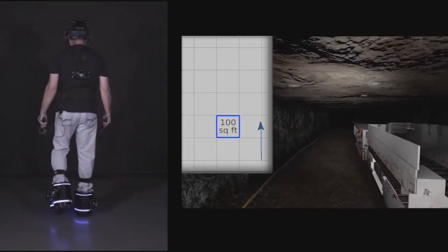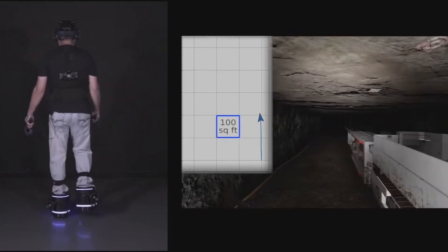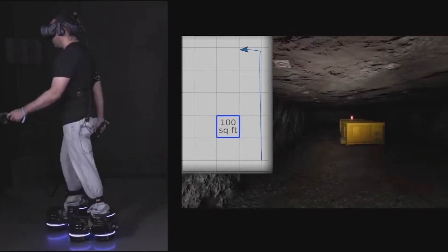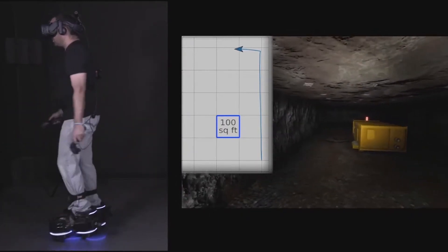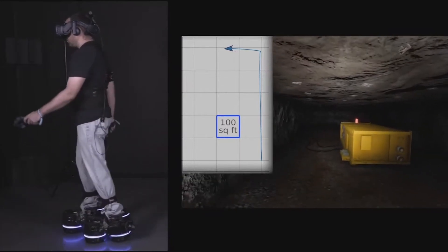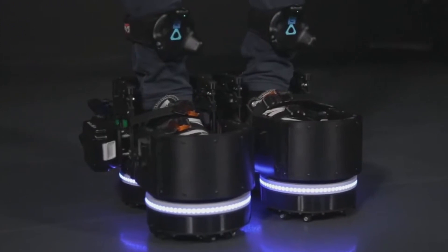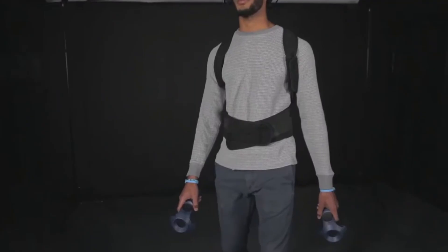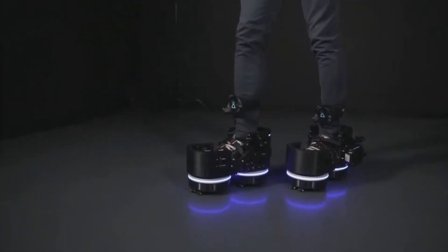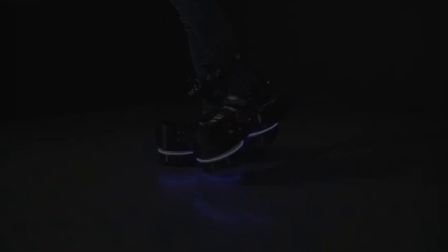I see the Ecto-1 more as a proof of concept than anything else. As the design goes through iterations and improves, maybe it will find its way to the consumer market. For now it's more geared toward Fortune 500 companies wanting to use it for training purposes. They probably make you feel like you have anchors strapped to your feet, but it'll get better over time - which has kind of been the theme of this entire video.